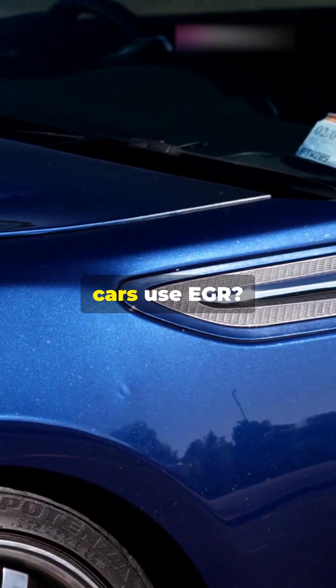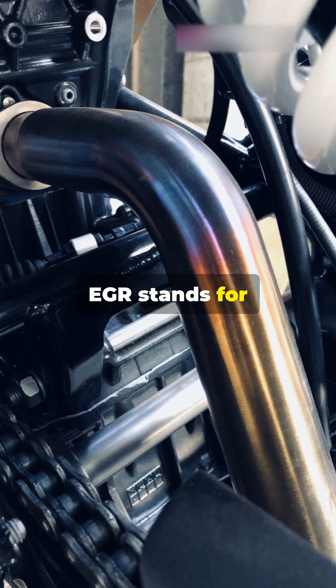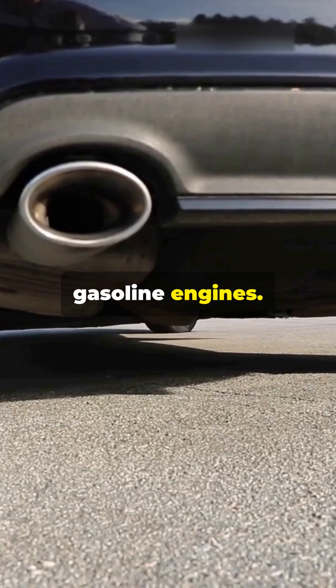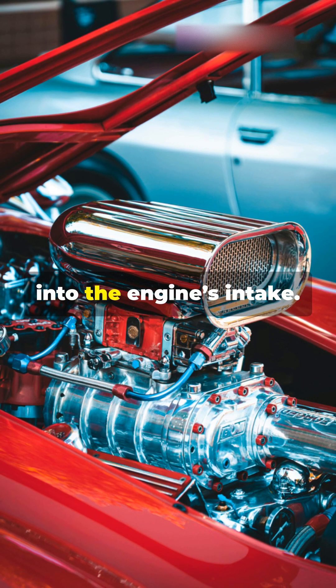Why do 90% of modern cars use EGR? It's not just for show. EGR stands for Exhaust Gas Recirculation — a simple yet effective system used in diesel and gasoline engines. It works by recirculating a portion of the exhaust gases back into the engine's intake.